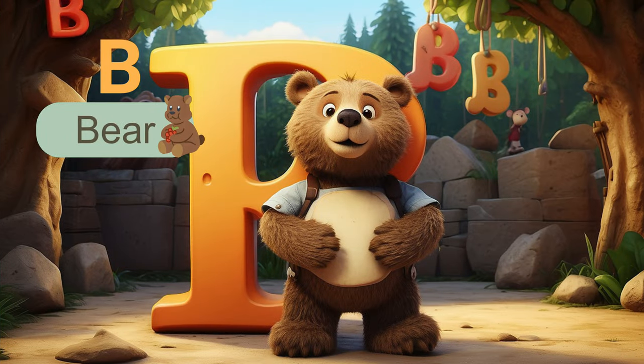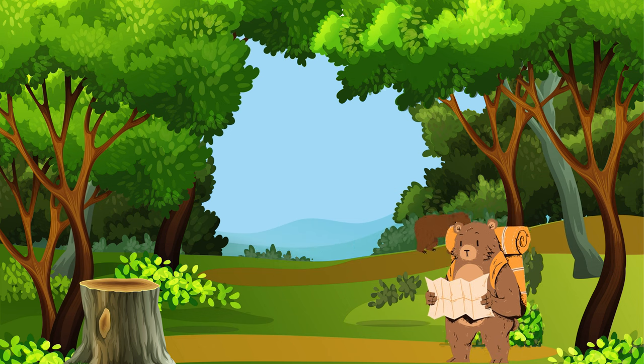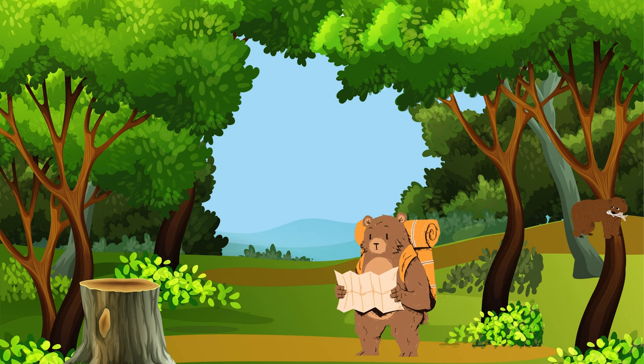The next letter is B. B is for bear. Bears are not only powerful, but also incredibly intelligent. Some even say they're the engineers of the forest.